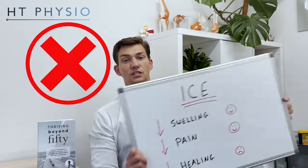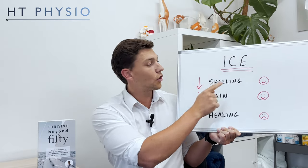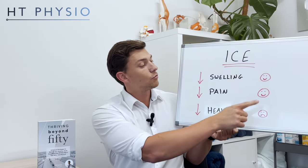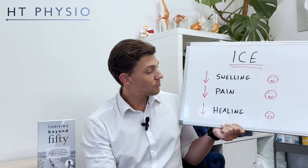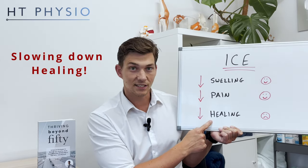The problem is if people are still using ice from day seven up to day 14, up to day 21, and on and on — sometimes for years — what happens is the swelling and inflammation has gone away but we're still reducing the blood flow to the bad knee. When we put ice on our bad knee we're reducing swelling, which is often a good thing, and reducing pain, which is often a good thing, but because we've reduced the blood flow so much we're also slowing down healing.